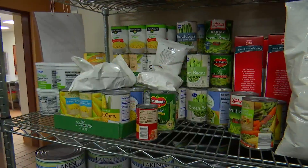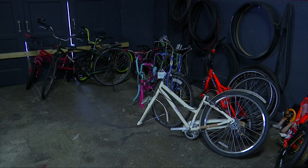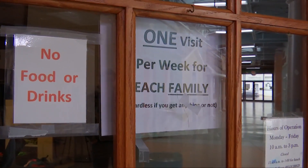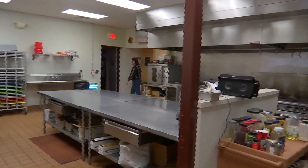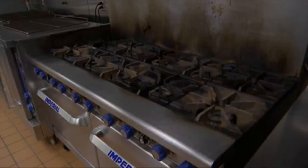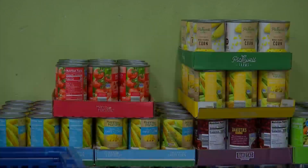Whether it be clothing, food, or health care products, visitors can walk into the facility and find what they're looking for without wasting time and energy. One of the largest areas in the building is the community kitchen. The volunteer food service can feed more than 100 people a day, all thanks to donations from the community.